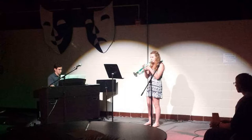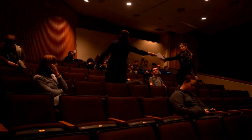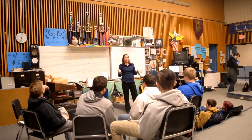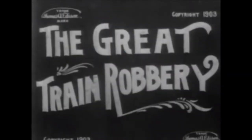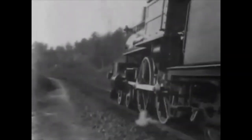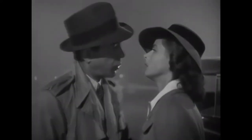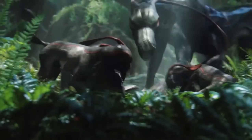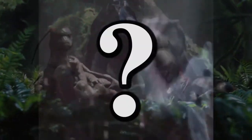Most of you didn't know about some of the other classes we offer beyond our performing ensembles. Take, for instance, Film History. Want to learn about the evolution of film and how technology has changed throughout the past 120 years? Starting in 1903 with the Great Train Robbery and moving through the decades with movies such as Casablanca, Psycho, Star Wars, Toy Story, and Avatar, come learn about the history of film and watch films you might not have seen.